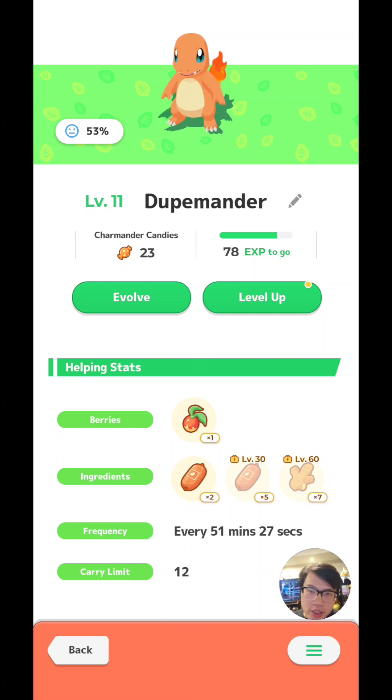I know the maths can be hard for some people, so don't worry about it. All you need to know is: at 0% energy, the Pokemon will farm at about the base frequency rate. For this Charmander, about every 15 minutes it will collect 1 berry. At 100% energy, it will collect one every 6 minutes or so because it's 2.5 times faster. That's the main takeaway.